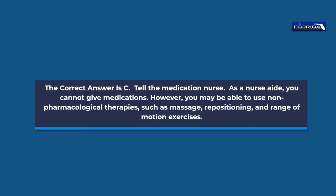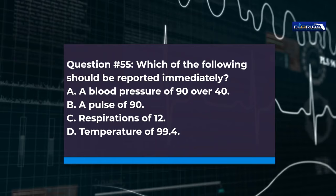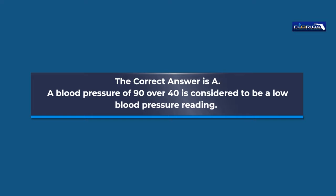Question 55. Which of the following should be reported immediately? a. A blood pressure of 90 over 40. b. A pulse of 90. c. Respirations of 12. d. Temperature of 99.4. The correct answer is a. A blood pressure of 90 over 40 is considered to be a low blood pressure reading.